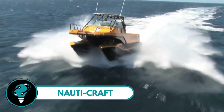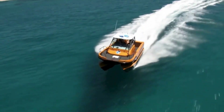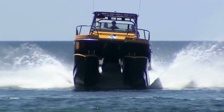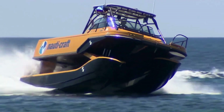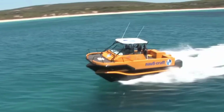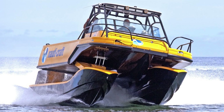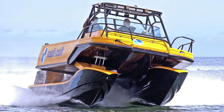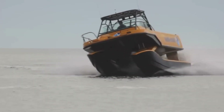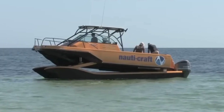Naudicraft: a cutting-edge multi-hulled vessel with a mind-blowing hydraulic suspension system. This game-changer separates the hulls from the superstructure, allowing them to glide smoothly across rough seas, reacting rapidly to waves without tossing you around. Naudicraft isn't just any boat — it's the world's only commercial marine suspension technology provider, delivering top-notch comfort, control, and stability whether you're chilling or cruising at high speed.